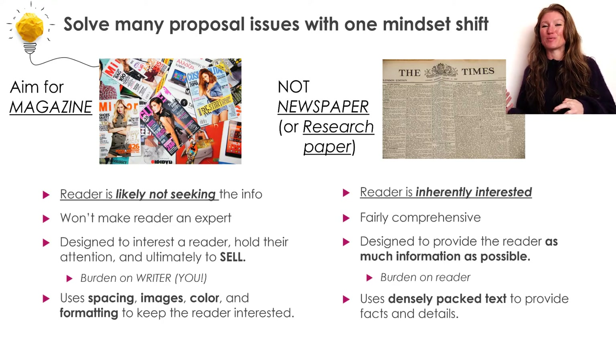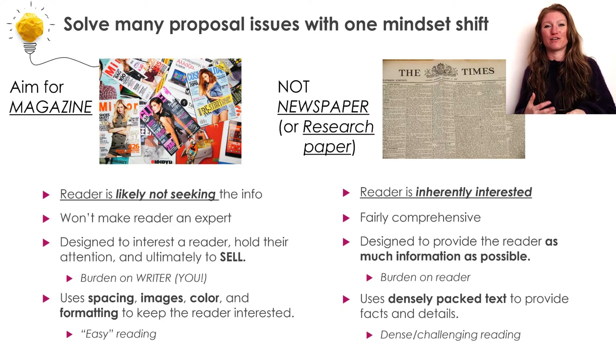Our research paper or newspaper is going to be fairly dense reading — it is information packed, heavy in the information you want the reader to know. Whereas, conversely, our grant should not be that. Our grant should, in fact, be fairly easy reading.